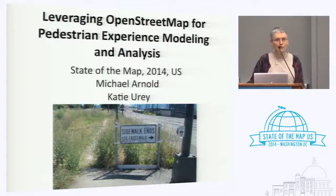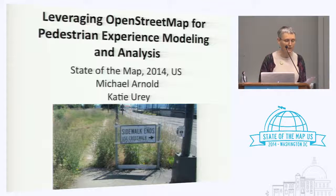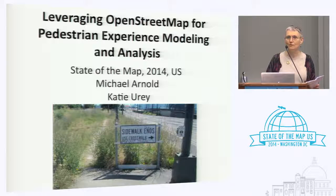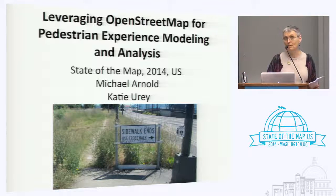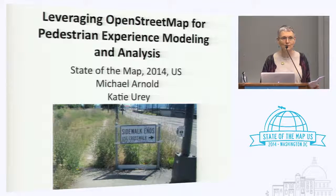Our team is called the Oregon Walks GIS Jammers, and today we're going to talk about some of the tools that we have developed. We're going to introduce a new tool that is really fabulous. The GIS Jammers began as a collaboration between Portland State University students and the geography department, and a local advocacy group which at the time was called the Willamette Pedestrian Coalition. A few years back, to shorten the name and maybe get some more members, they changed their name to Oregon Walks.